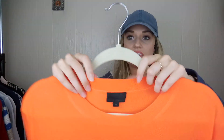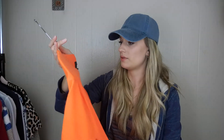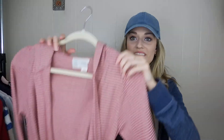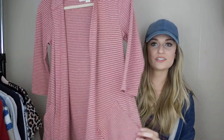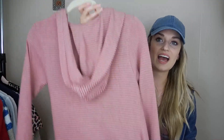We have J.Crew Collection — so this is more expensive than just your average J.Crew. It's Italian cashmere, 100% cashmere, size extra small, with a little pocket in front. And last but not least, we have a cardigan from Anthropologie — the sub-brand is Saturday Sunday, size small. It's a red and white striped cardigan with pockets and a hood.